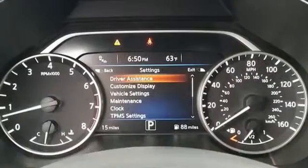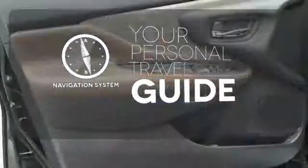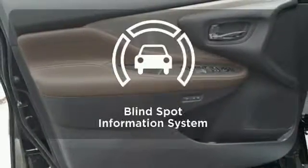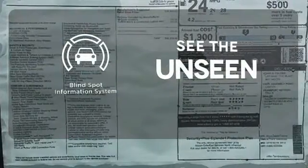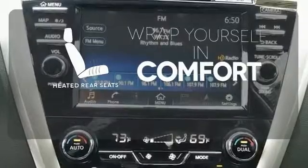This isn't your average bulky SUV. It comes with a navigation system to easily guide you to your destination. Negotiating traffic has never been easier thanks to the blind spot indicator. Ward off the chills for all passengers with the heated rear seats.